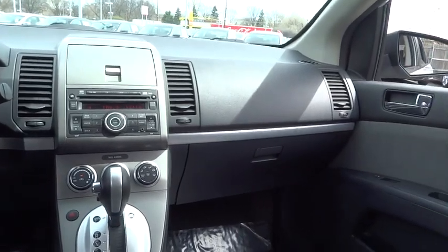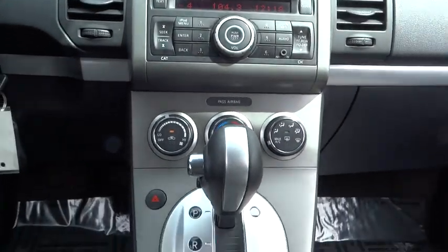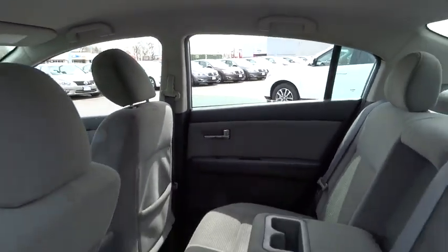Driver airbag, cruise control, keyless entry, aluminum wheels, FWD, rear defrost, AM FM stereo radio, bucket seats, trip computer, fog lamp, child safety locks, MP3 player, and CD player.